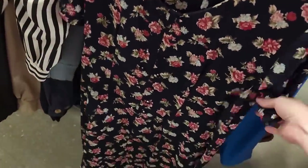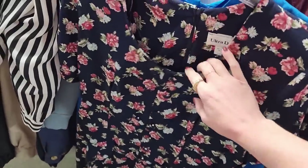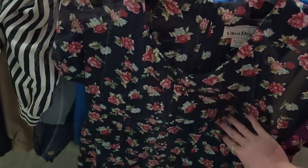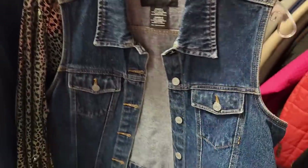And then this one has some bad stitching at the bottom, and I don't think it would fit me anyway — it would be really close. So I'm gonna leave that. But I do want to get this denim vest — it's a really cute top for the summer.